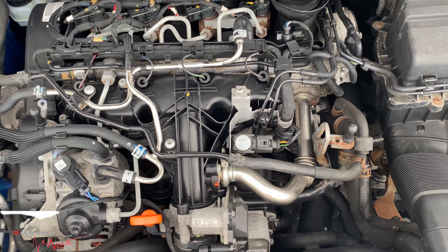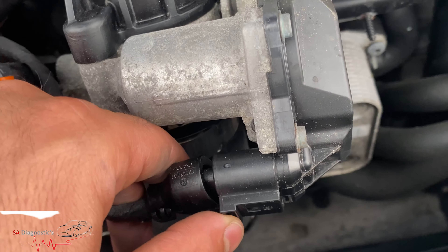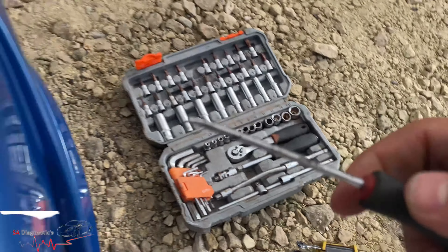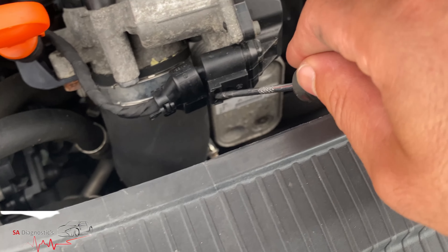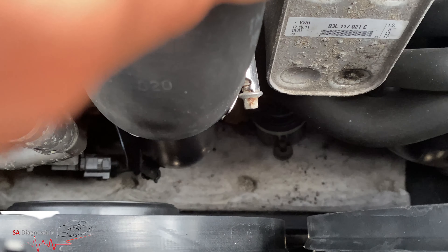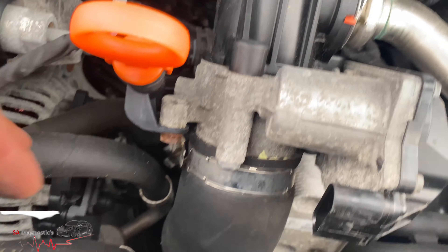Today we're going to be working on this. I'll start off by taking out this clip — I'll use something like this. Let's have a look. There we go, so that's done. These are probably size tens, I think.